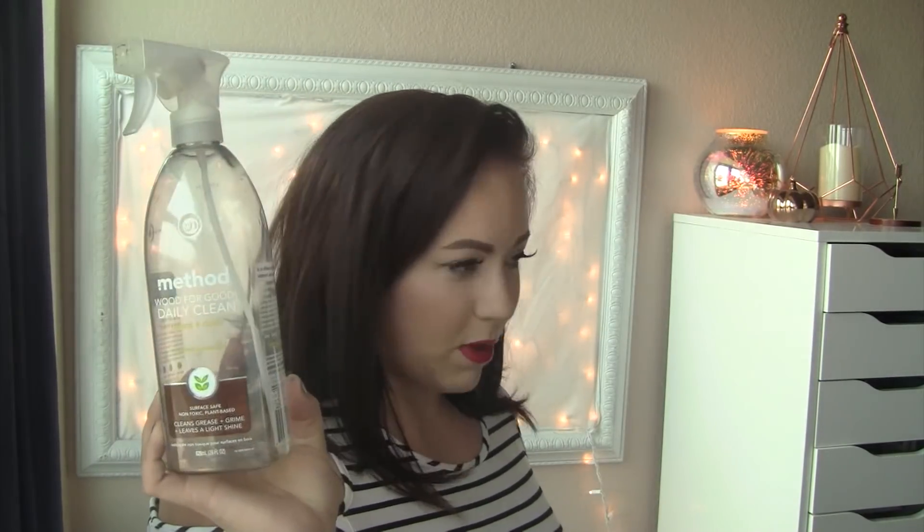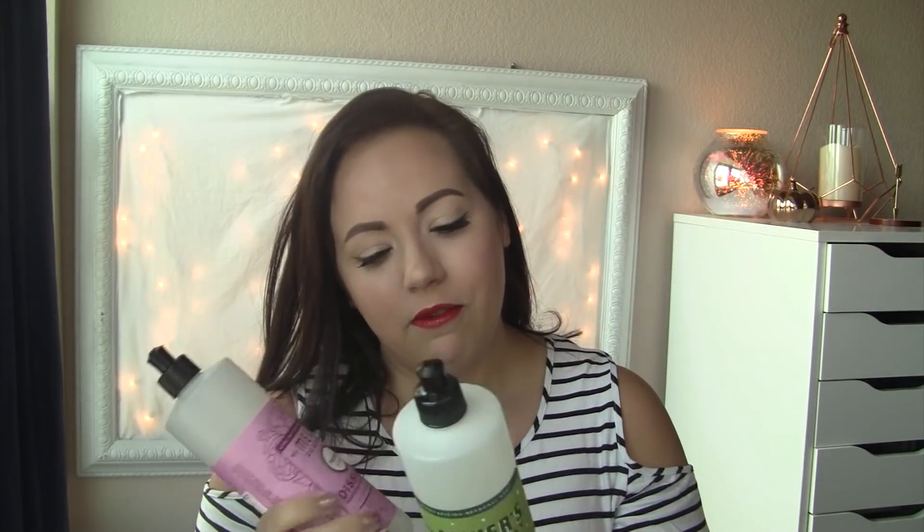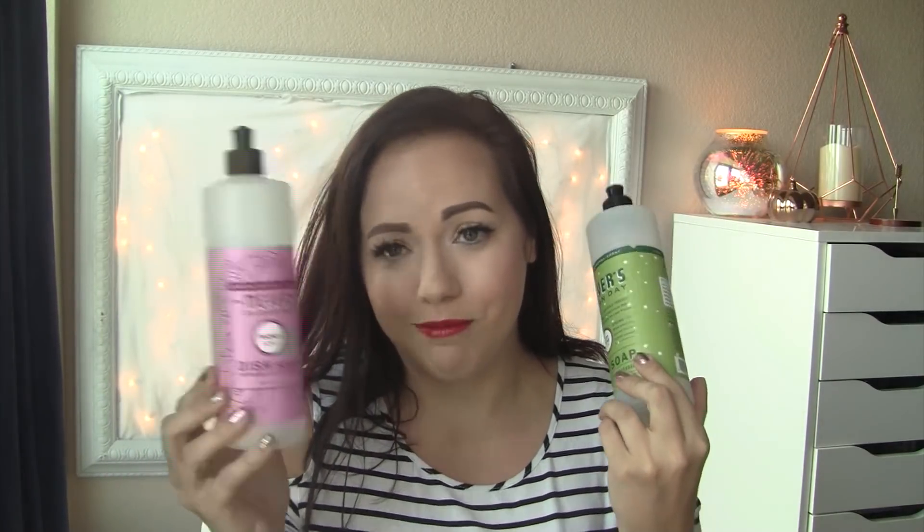I used up the Method Wood for Good Daily Clean — I like to use this for my wood furniture, it's a wood cleaner and works really well. Yes, I'd repurchase. And last but not least, a couple Mrs. Meyers dish soaps — I love these. You can get them at Target or off Grove Collaborative. I like the packaging, the aesthetic, and the scents. One was Iowa Pine from Christmas time and the other is the peony springtime scent. They just came out with a pumpkin one and I totally bought it — I can't wait to do a fall clean with me with that pumpkin spray. It smells like legit pumpkin muffins!